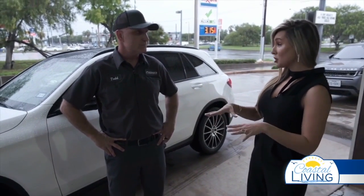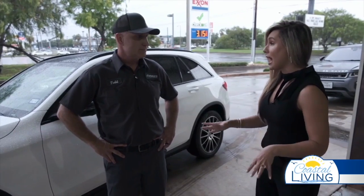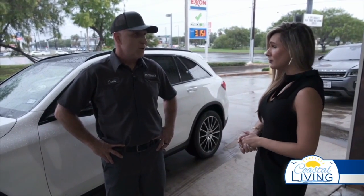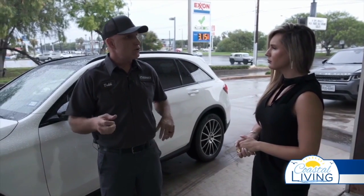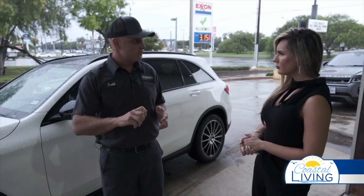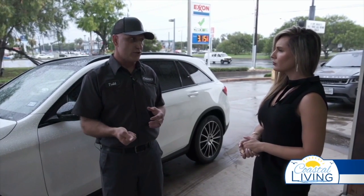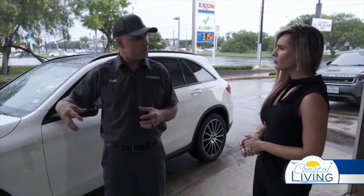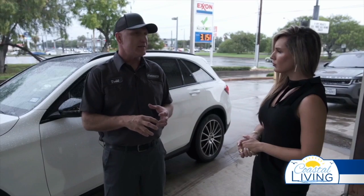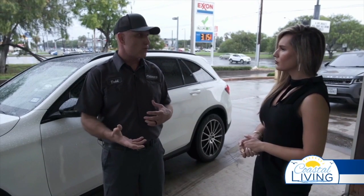A lot of us may not even be aware that that happens. What are some signs to look out for? One of the first signs you'll see is your engine shutting off. Your first instinct is to turn around and restart the car, and that's actually the worst thing you can do. Because at that point, water has gotten sucked in through your air filter and through your air filter system, and it's already in your engine, and you're just going to make the problem worse.